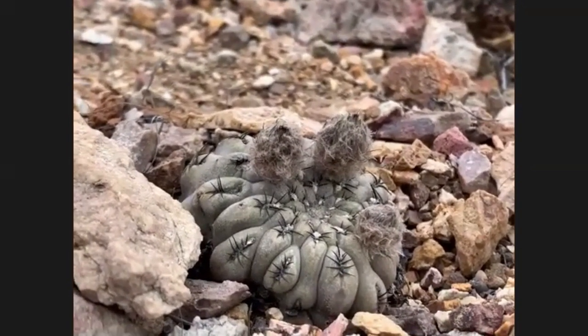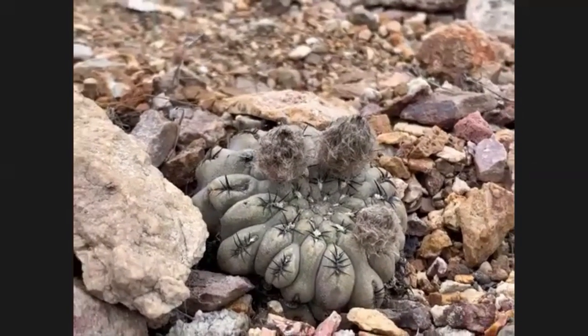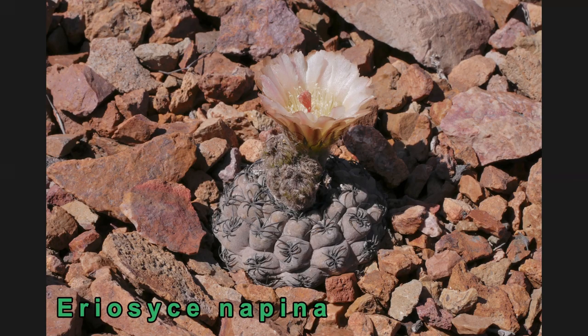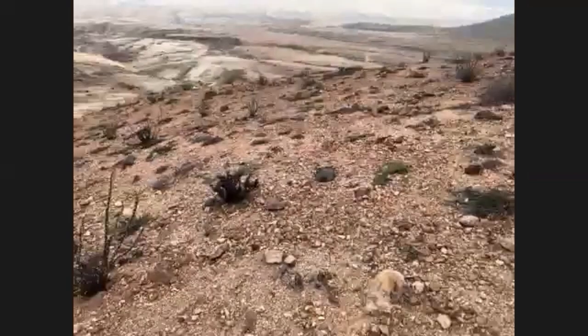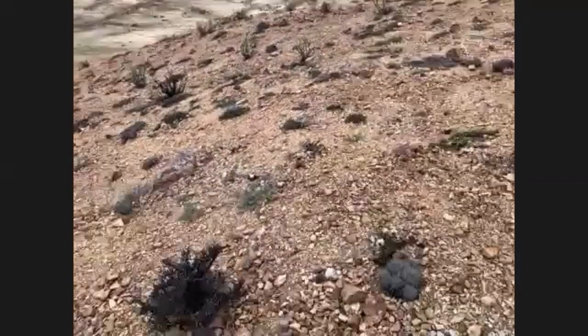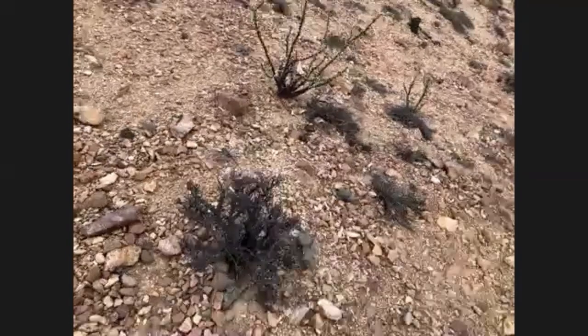You can see some really nice buds forming on this napina here, but they're still probably a week or so away from flowering. As Ian was saying the other day, this is a really geophytic cactus. When it's dehydrated, it actually pulls itself down to ground level. It's got a really big, thick taproot underground.